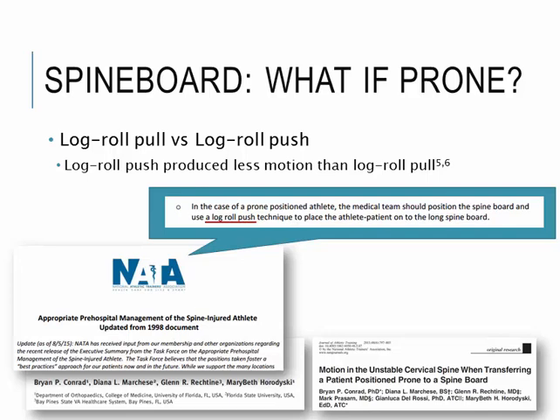Based on this evidence, the push technique is better than the pull. If you have a patient laying in the prone position, you should use the push technique, not the pull.